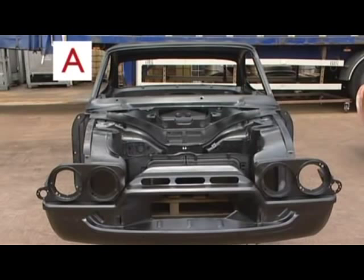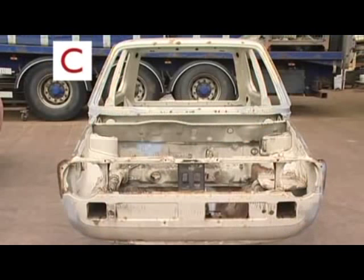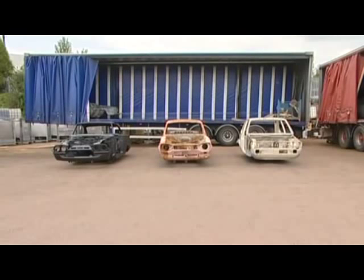And here they are. Car A — not that easy. Car B — shouldn't be too difficult. And finally, Car C — I'm sure I used to have one of those. All the answers in a moment.